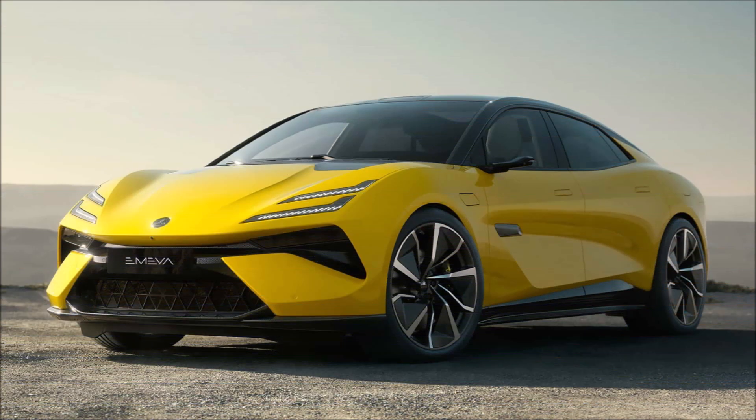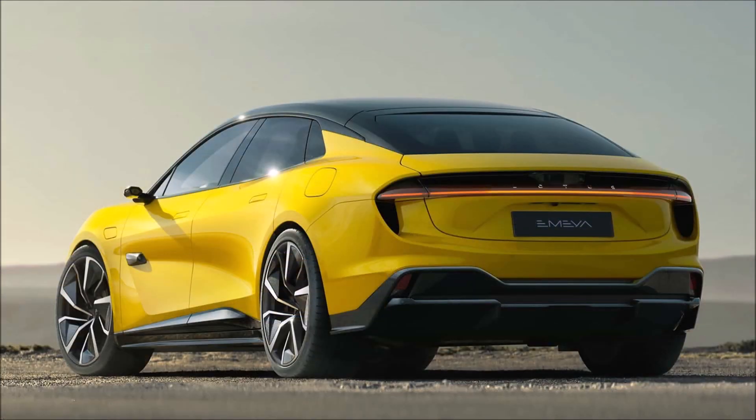The Amaya can charge a 150 km range in just 5 minutes and reach an 80% battery level in about 18 minutes at a 350 kW DC fast charging station.